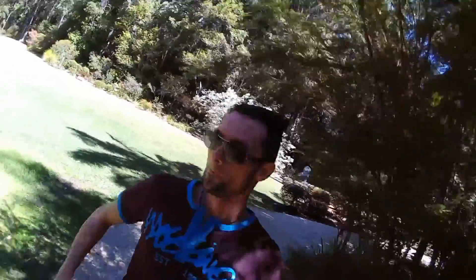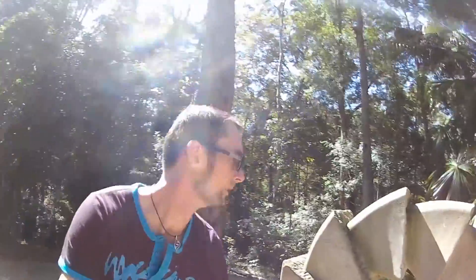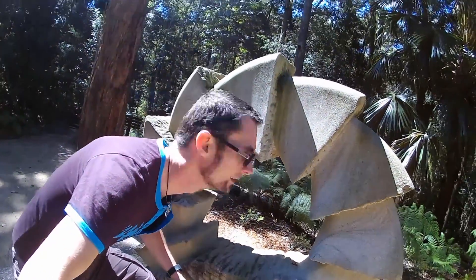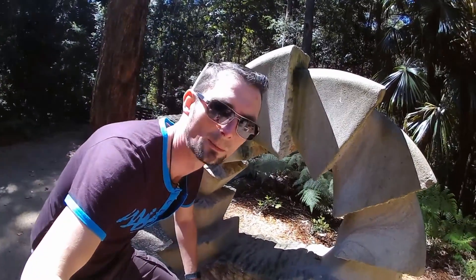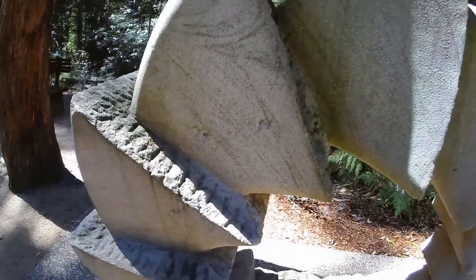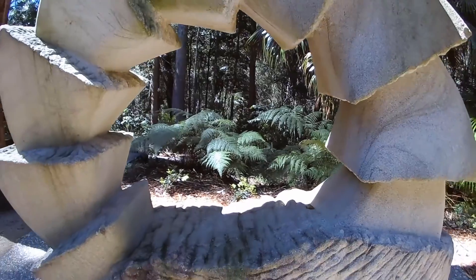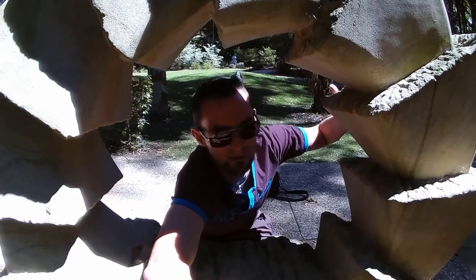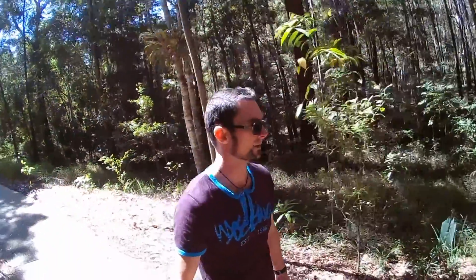Oh look, I think I found another one. It's a bushland sculpture all right. I think it's got us in its grips. Don't know how we're going to get out of this one. Got to keep an eye out for those sculptures — they can be anywhere.